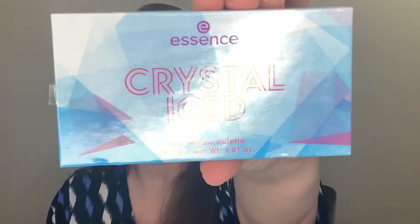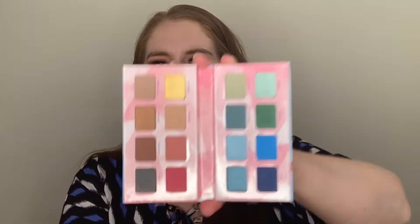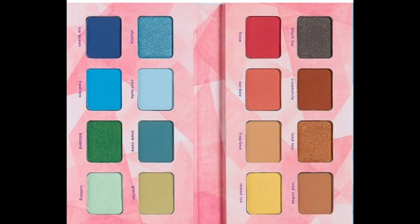Number three, we have an affordable drugstore option. This is Essence and this is the Crystal Iced palette — it is $9.99. This one is cardboard with no mirror, though the other ones have mirrors. But this one definitely gives you a lot of color options and I've done quite a few looks with this. I will be doing a full review on the Essence brand — I had that planned for this month, but when Tati released her palette I pushed some November videos into December, so that will be coming out.